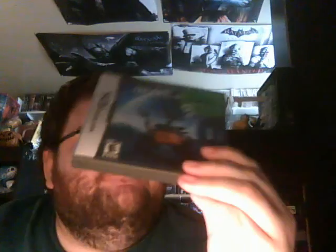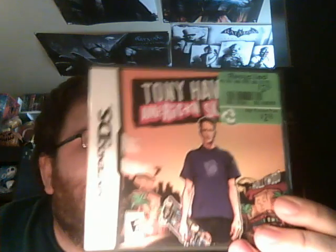Let's get into the games. I paid $2 for these — EB was having a weird type of sale. First one is Wall-E on DS, complete, got that at EB. Then I got Tony Hawk's American Sk8land, also for $2.